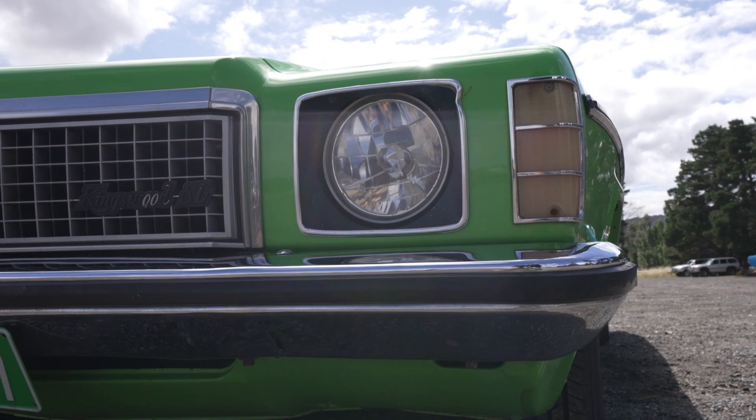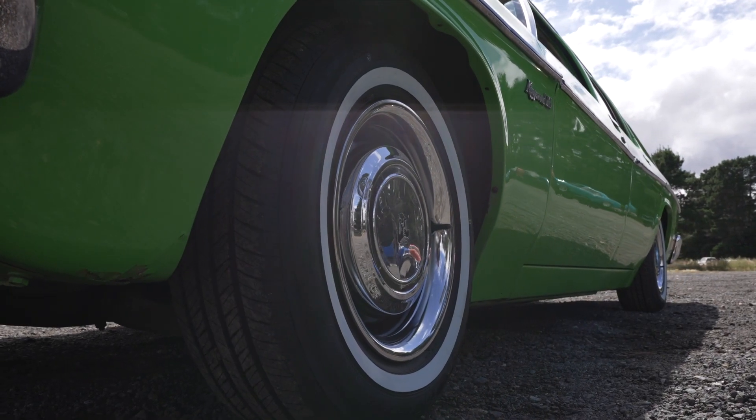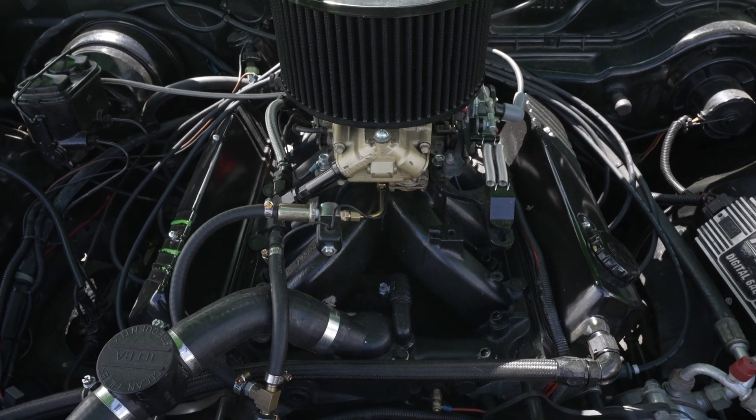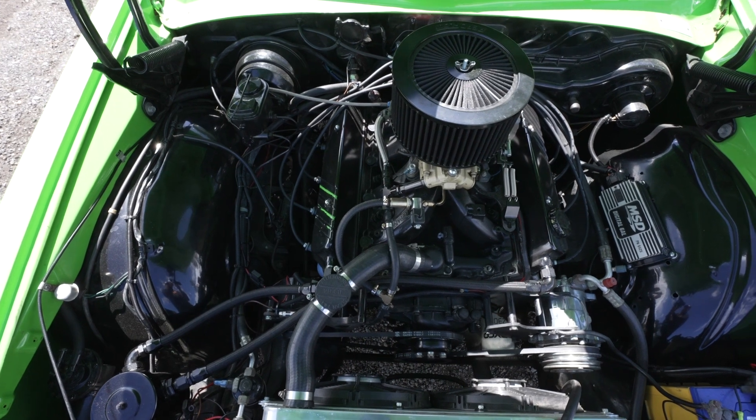I bought the car originally from New South Wales and it was just a stock standard 253. That was the original colour. Now it's got a little 355 stroker with a massive hydraulic roller cam.